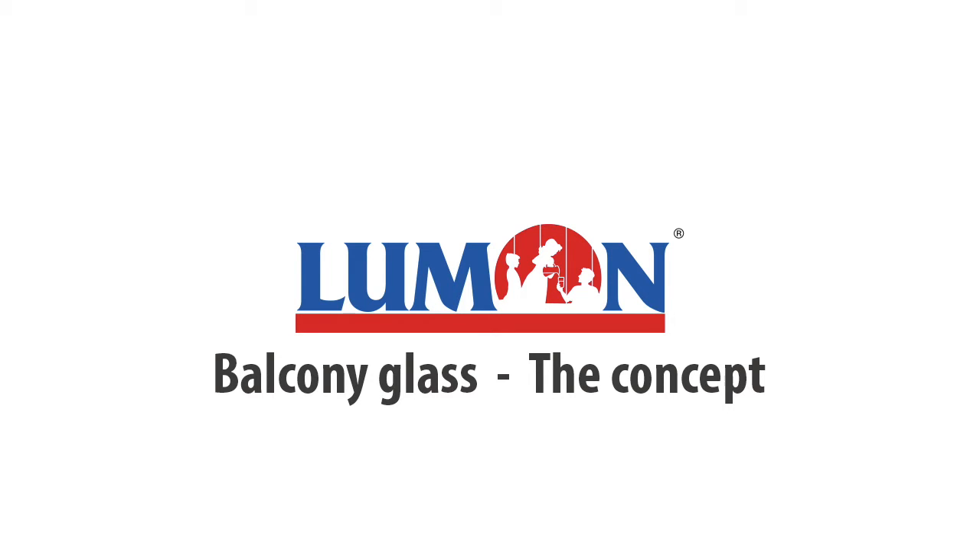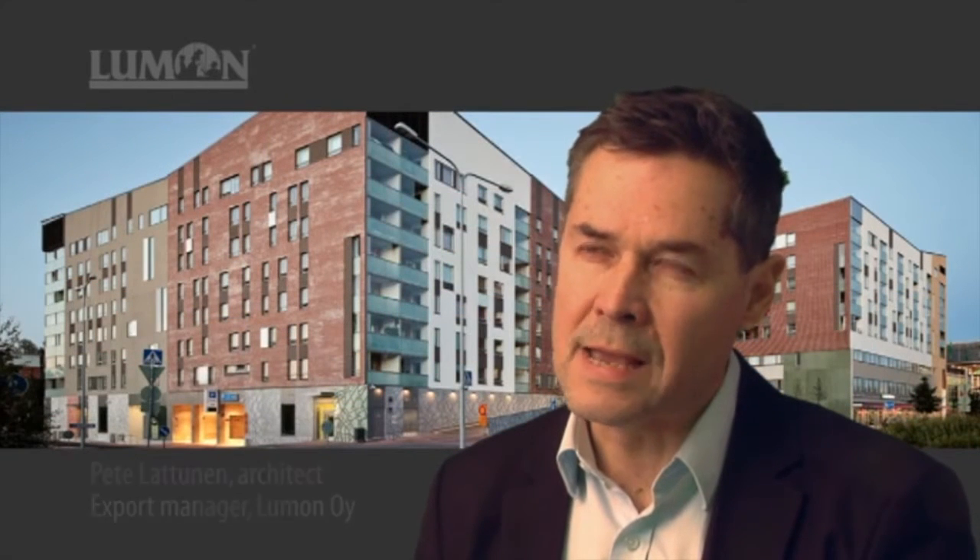How to build housing blocks? Few things have been truly revolutionary in design and build of housing blocks in the recent decades. It is actually quite a conservative industry. In various countries we have certain expectations of what an apartment should include and how to build housing blocks, and these basic needs are then fulfilled often without really questioning what more could be offered.